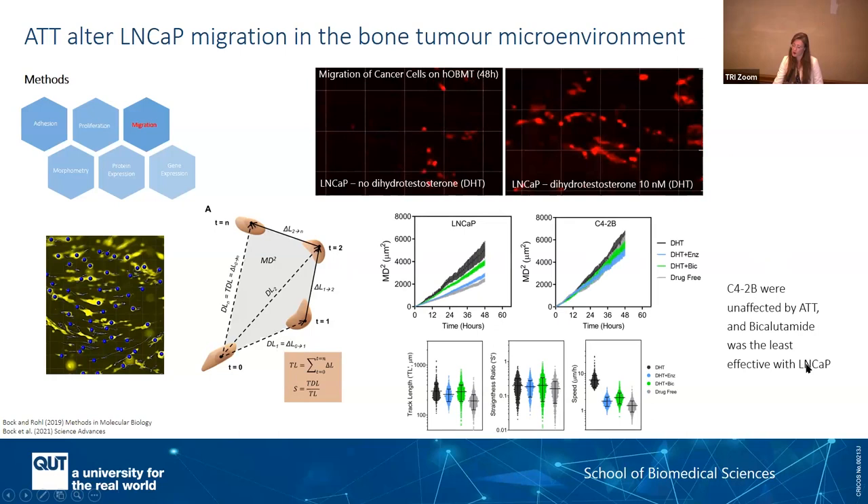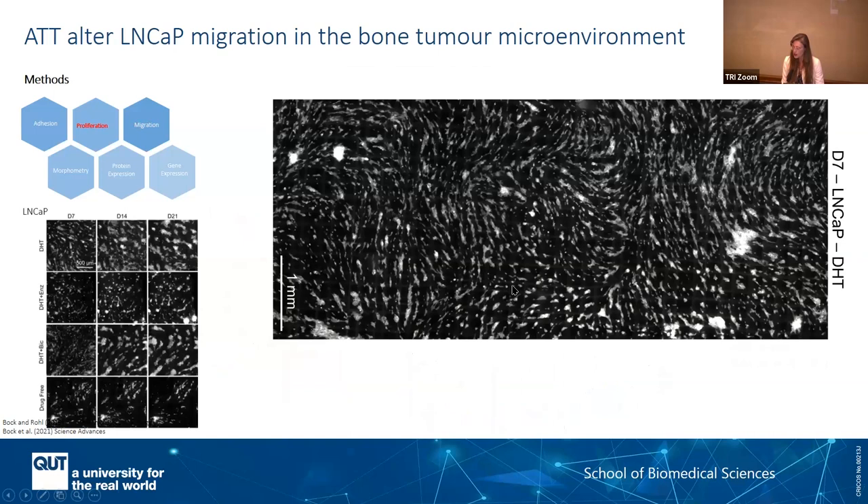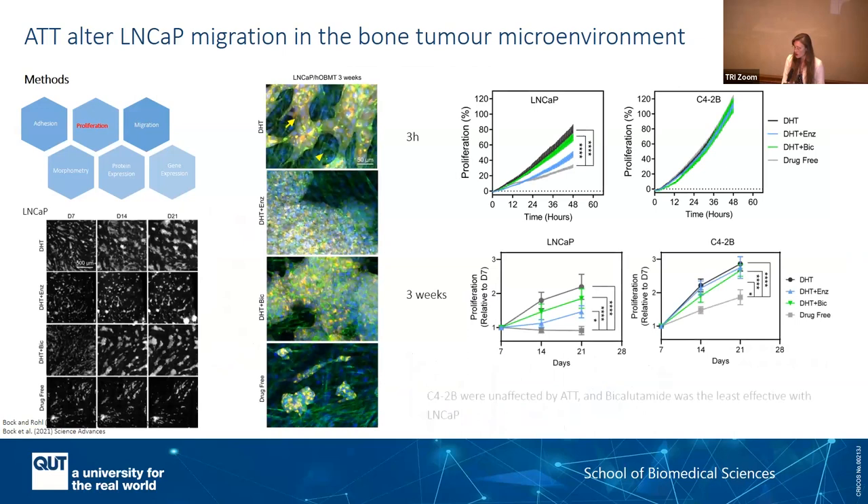This is actually quite known now in the clinic — clinicians don't use bicalutamide anymore and have moved to enzalutamide. For me as a model developer, it's a good sign that the model has some sort of validation. Looking at micrometastasis of prostate on the microtissue over time, you can see how the area of micrometastasis increases as a function of your drugs. In conclusion, bicalutamide was really a poor drug to use in the bone macro environment, but enzalutamide was also not effective in the presence of highly metastatic cells.